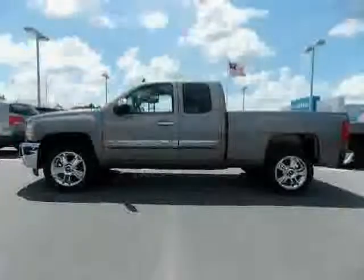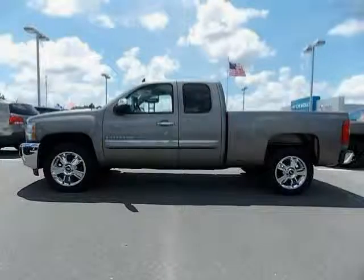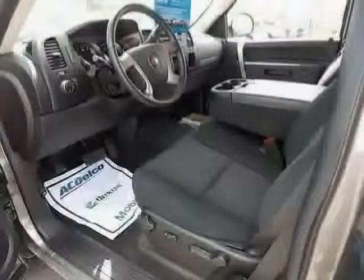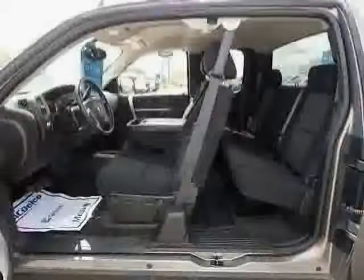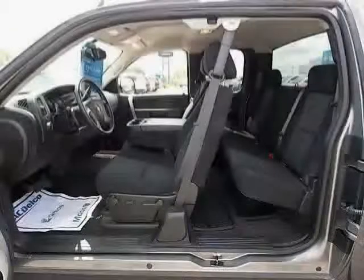Rear shoulder room: 65.3. Door pockets: driver, passenger, and rear. Diameter of tires: 17.0. Headlights off auto delay. Rear headroom: 39.2.